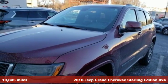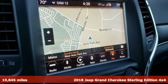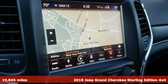It's a 2018 Jeep Grand Cherokee. Welcome to a ride that is as spectacular as the scenery.